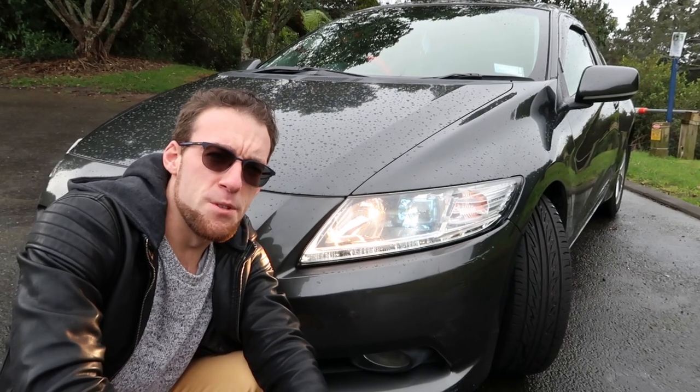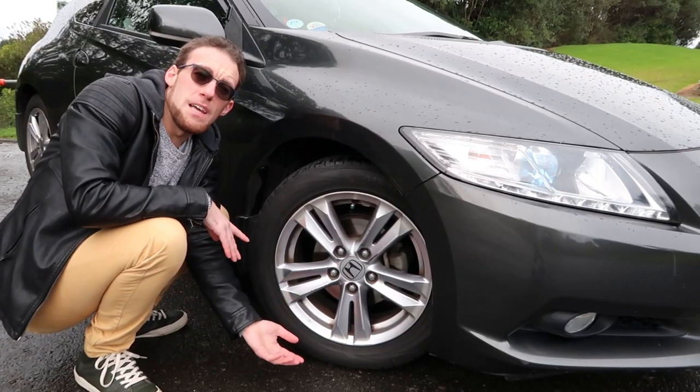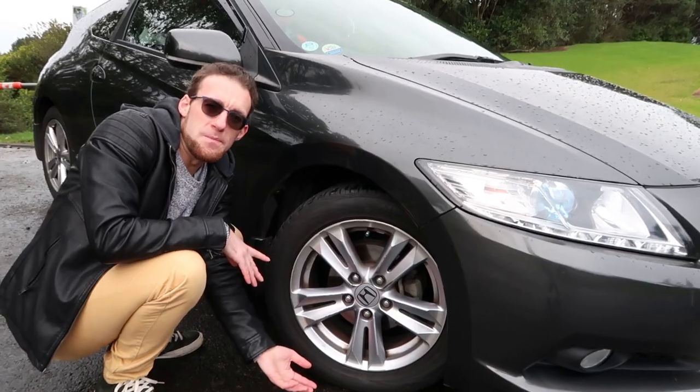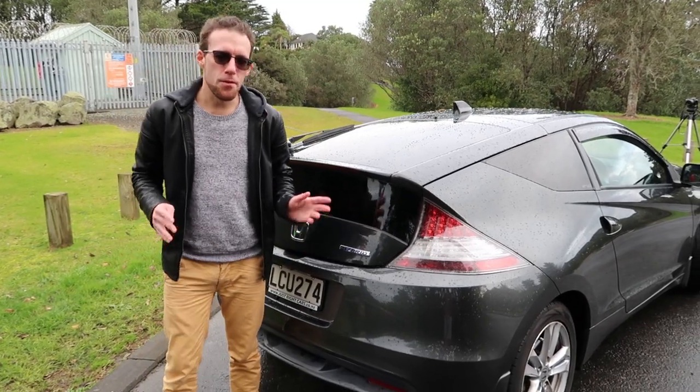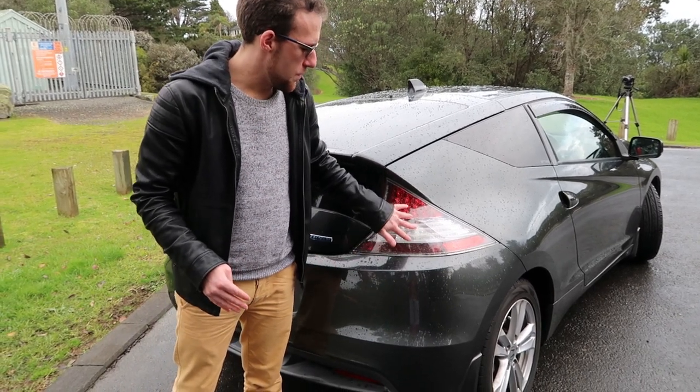The Honda CR-Z comes with these super bright xenon headlights which are great for illuminating the road. The Honda comes on these lovely 16-inch alloy wheels. The Honda CR-Z is a very futuristically styled car, and that's continued with these clear headlights around the back.